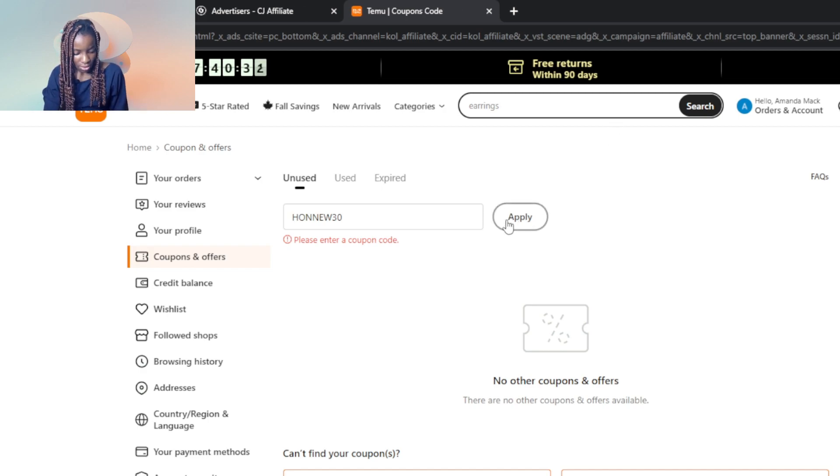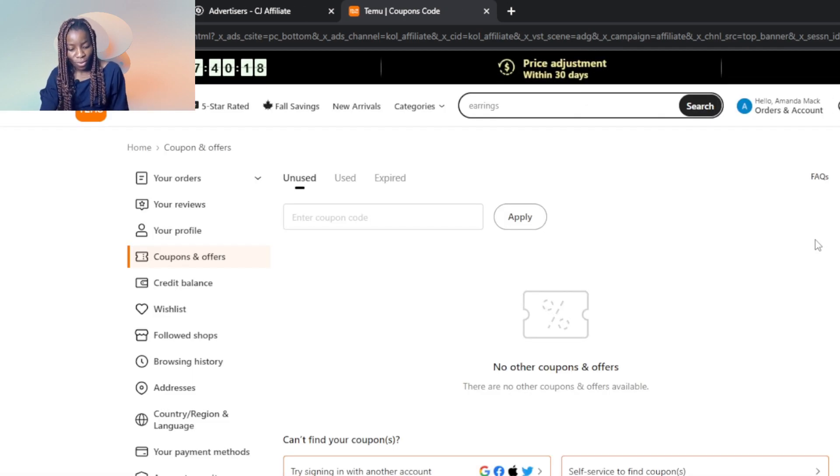The code from Honey came back as invalid this time, but that's just one of the sources you can use to generate a coupon code. Once you do find a valid code and you're at checkout, you can apply it and get the product at a very discounted rate or even at no cost, which is free.